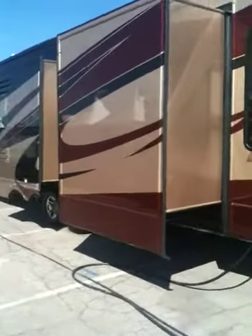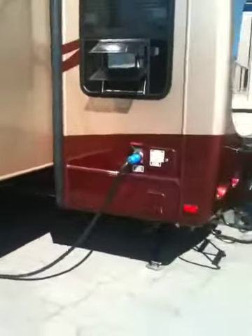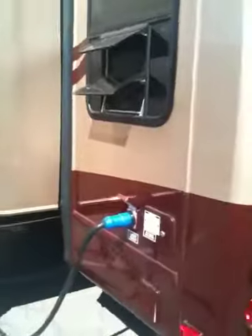This is Bob Hughes. Tikus wanted me to send you some videos of these two coaches. These are our Cardinals, full body paint. I'll walk in this one and show you both of them.